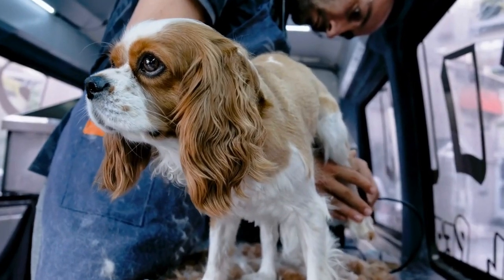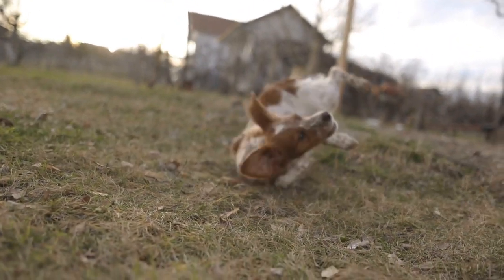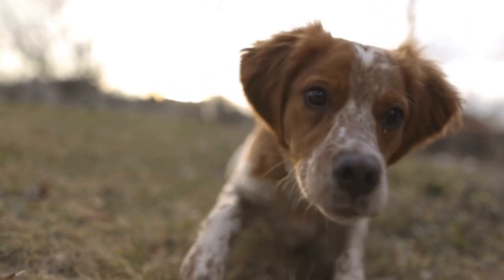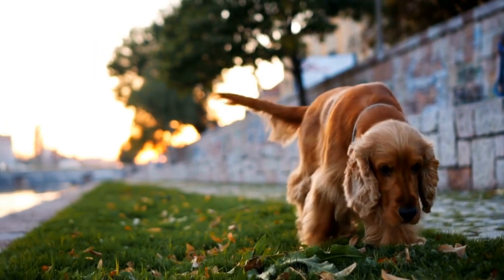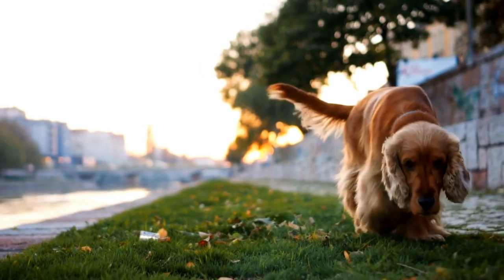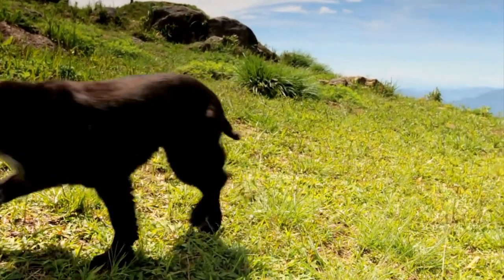Remember, prevention is always better than cure. By maintaining a proper grooming routine, being proactive in preventing mats and tangles, and addressing them promptly when they do occur, you can keep your Cocker Spaniel's coat looking beautiful and mat-free. In conclusion, caring for a Cocker Spaniel's coat, particularly when it comes to mats and tangles, requires time, patience, and consistency. By following the tips mentioned in this article, you can ensure that your furry companion's coat remains healthy, shiny, and tangle-free, making both of you happy in the process.